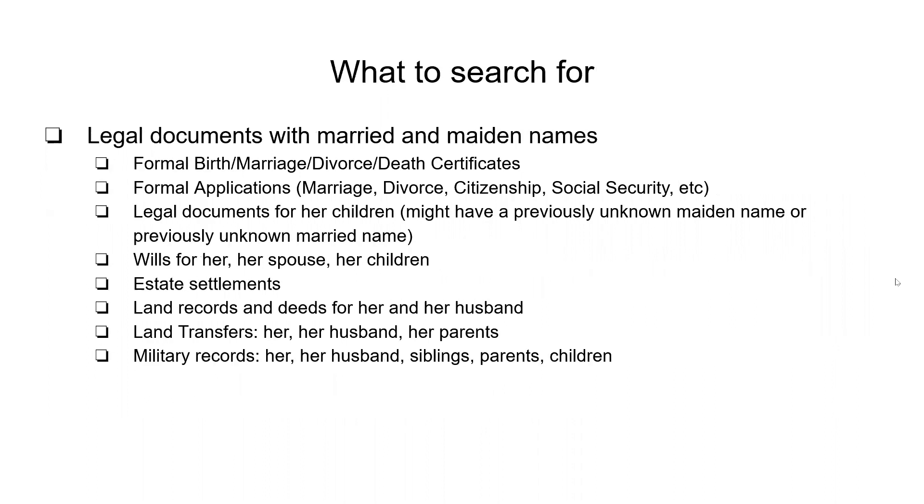Things you need to look for: applications, birth certificates, legal documents, wills, estate settlements, land records and deeds for her and her husband, land transfers, and military records for her, her husband, her siblings, her parents, her children. Any of these records can have a little bit of information that can lead you to a lot. Be sure to check all of those in detail because you never know what you might find.